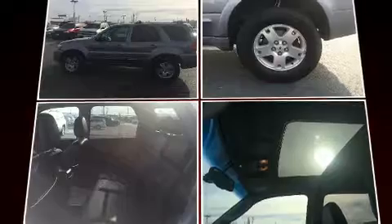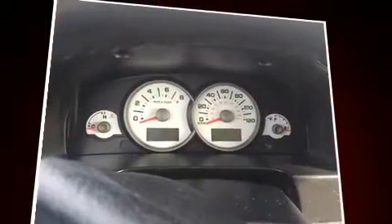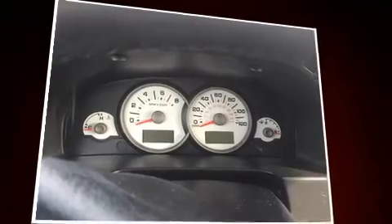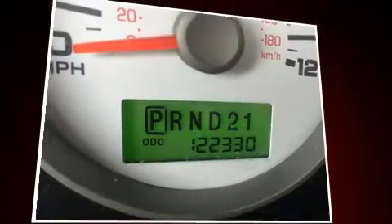It's equipped with tons of terrific amenities, but it won't break your budget, like leather upholstery, an automatic dimming rearview mirror, rear wipers, and one-touch window functionality.